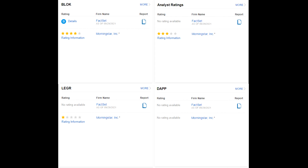Lastly, let's take a look at analyst ratings — specifically Morningstar ratings. Block got 4 stars, BLCN got 3 stars, and Ledger only got 1 star. No rating is available for DAP.